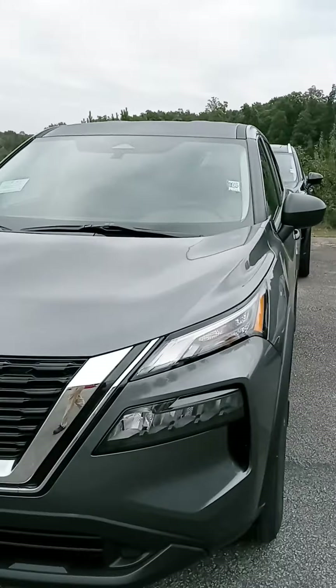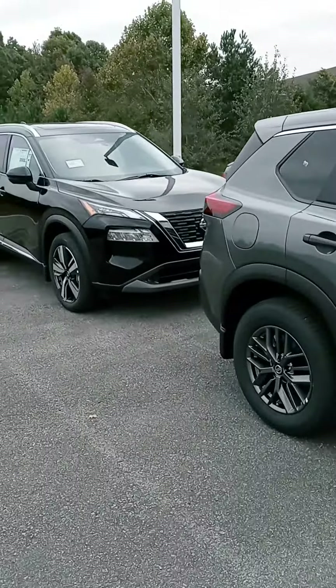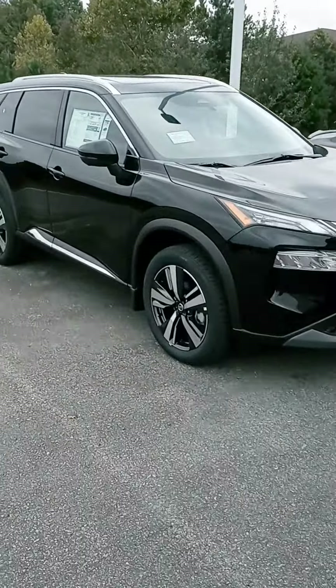We've got plenty of pre-owned SUVs as well. Appreciate your time — if you have the chance, please get back to us and we'll go from there. If you'd like to stop by for a test drive, we're open until 8. Thanks, have a good one.